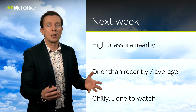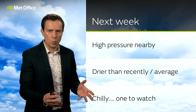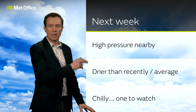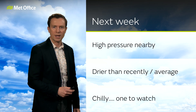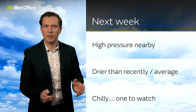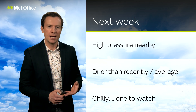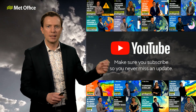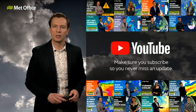Most likely as we go through next week, with high pressure sitting to the west of the UK, we are likely to see drier than average conditions — certainly a lot drier than recently — and not too many low pressures whizzing in with the jet stream weakened. So: drier than recently, chilly with winds generally coming in from the north or northwest. How cold it gets is something to keep a close eye on, and something we will obviously be tracking. The best way to stay up to date is to follow us on social media and make sure you subscribe to our YouTube channel.